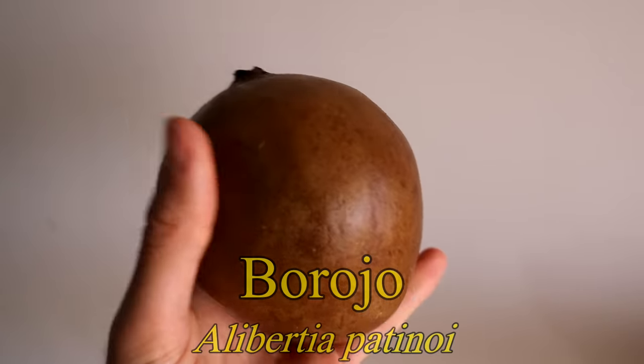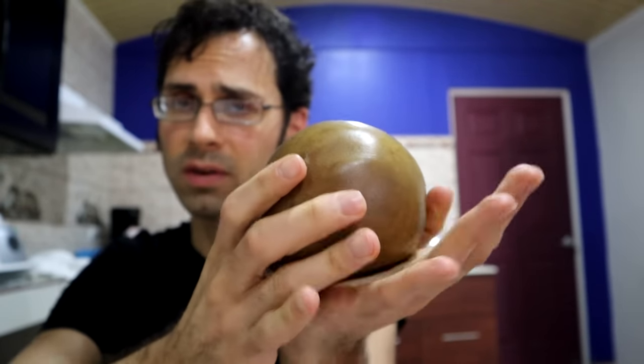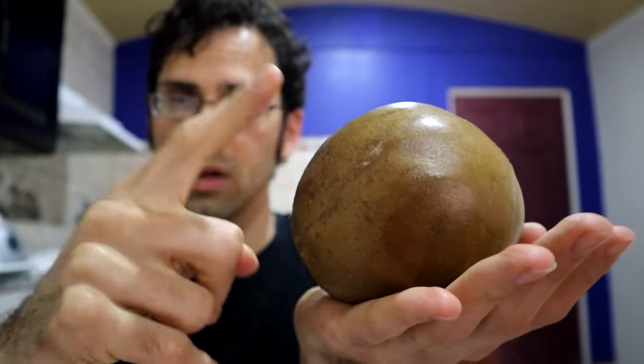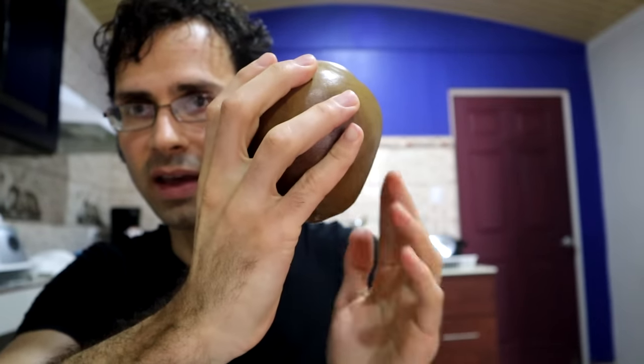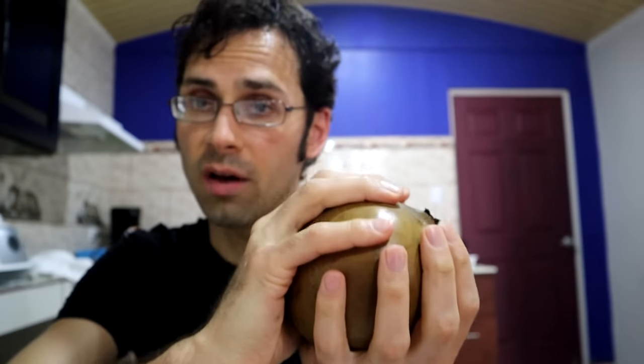And yeah, it kind of looks like that. One thing about it — and you definitely don't want your head to be like this — it's super, super soft. Just putting this on the table, it's got a flat spot, you see that? It's just full of a very, very soft pulp.